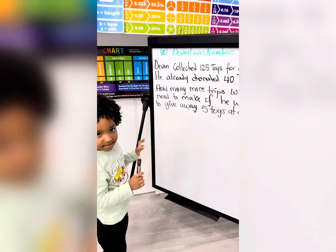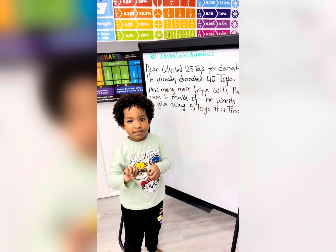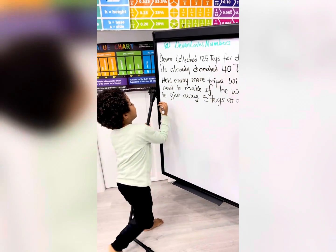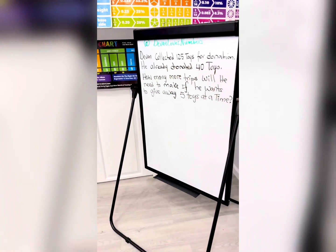Hmm, well, that's easy, but hard. Let's see. Oh, I left my cap.